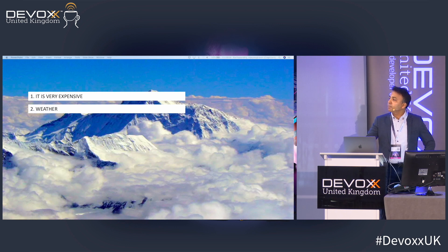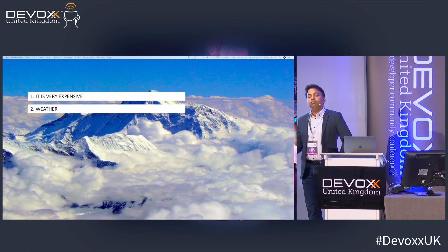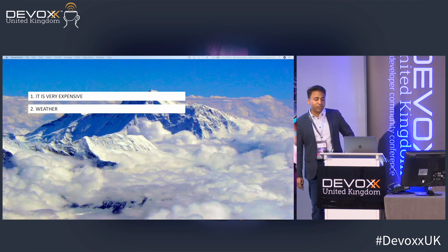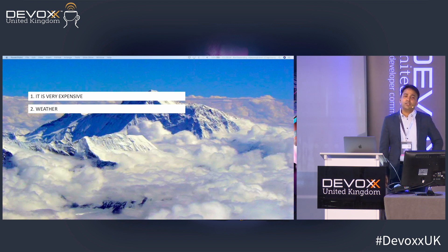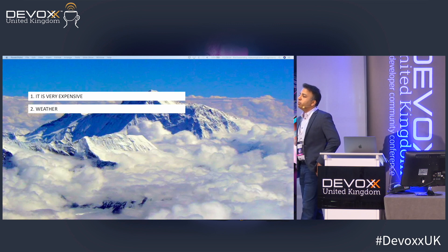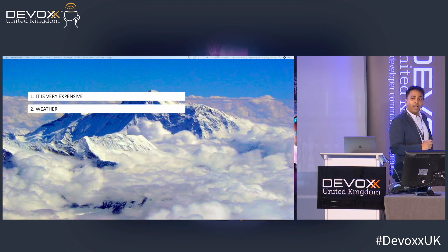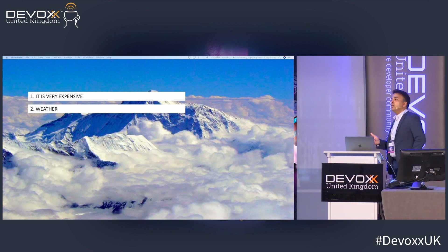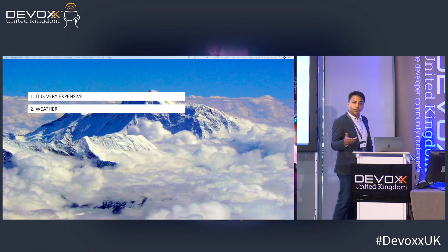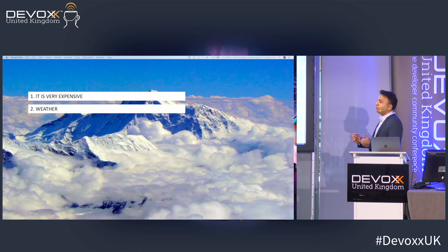Let's say you somehow got the money. The next challenge is the weather. In winter, winds can blow up to 200 miles per hour. And if you think summer is better — there are only about 10 days in a year suitable for climbing, invariably falling between May 15th and May 25th. In 2011 it was actually just two days; in 2018 it was about 11 days.